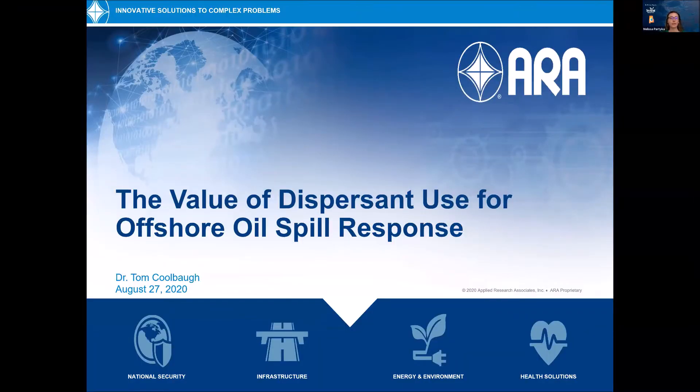The first speaker today is Dr. Tom Kulbaugh. Tom works for Applied Research Associates and he's the Program Facility Manager of the OMFET Wave Tank in Leonardo, New Jersey.